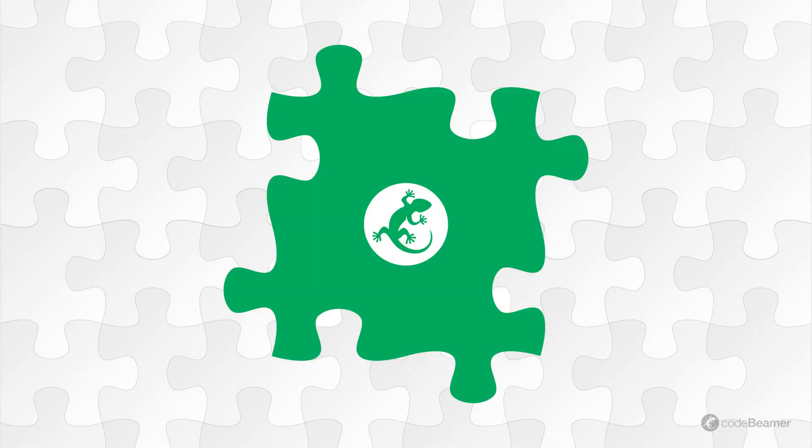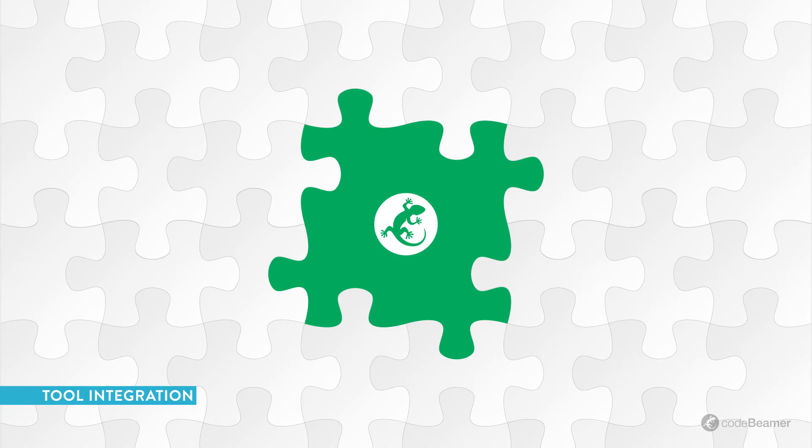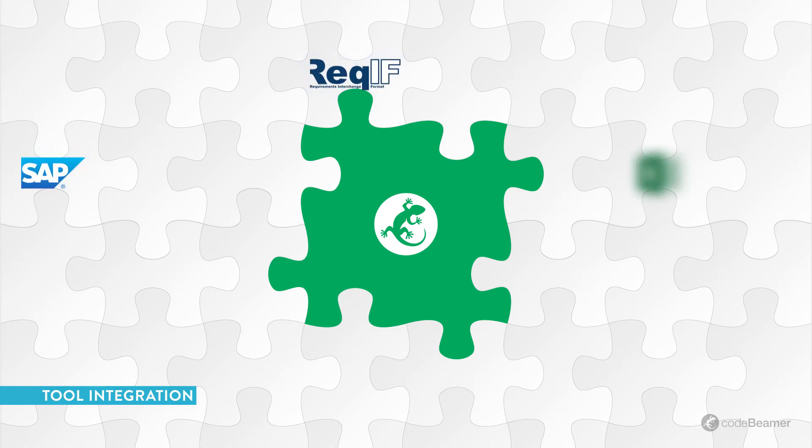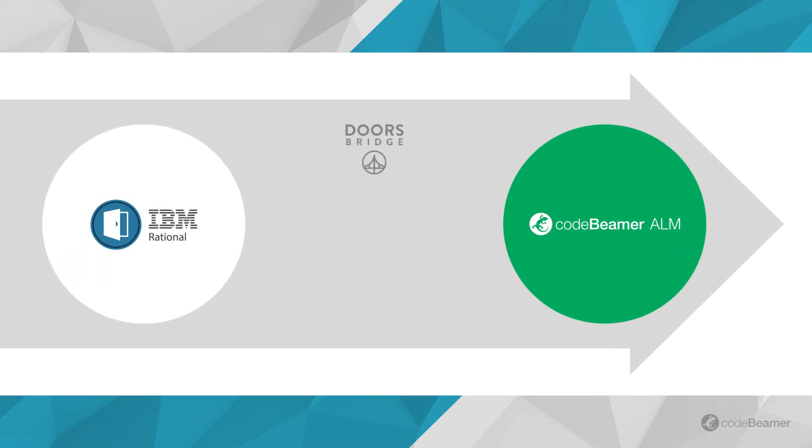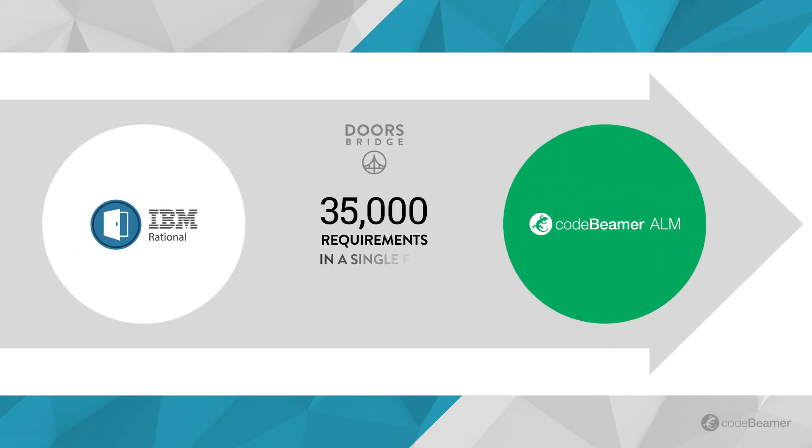The more tools you're using, the more trouble their interfaces are causing you. To help you migrate archived or currently used data from other platforms, CodeBeamer offers built-in integrations with widely used software tools. A flexible REST API is also available for custom integrations. If you're wrestling the limitations of a legacy IBM Rational Doors suite, you will be relieved to learn that CodeBeamer ALM can easily import as many as 35,000 requirements in a single REC-IF file. Extend or replace your current toolset with CodeBeamer's features and integrate all your data into this central hub easily.